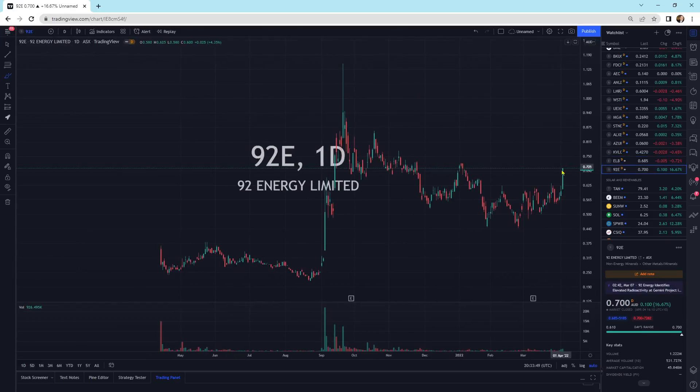92E is rocketing higher — up 16.67%. It looks like we had a downtrend line that is now broken. That's what we broke out of today. We've got nice lows coming up into it and then a break. So 92E looks like it could run — that looks pretty cool.